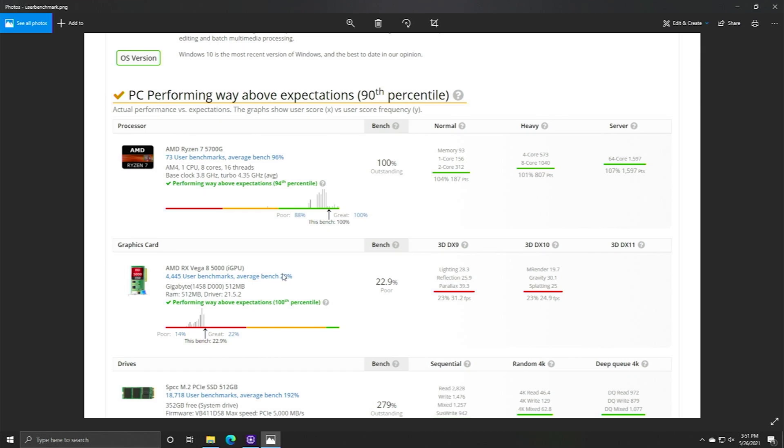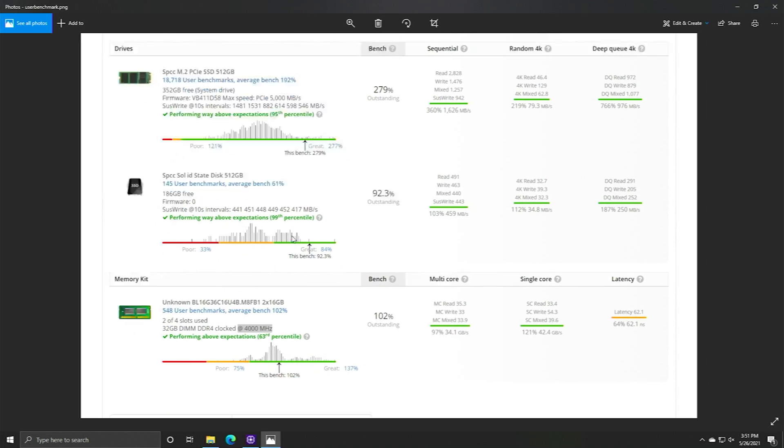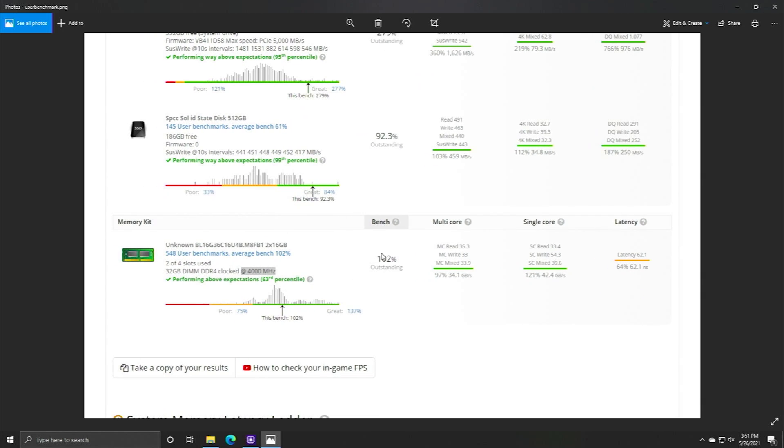We obviously got the most out of this chip, which was my main goal. It also shows how your drives fared as well as RAM — RAM scored 102%, which is outstanding, though since it didn't fully recognize the RAM type the scores are a bit all over the place.